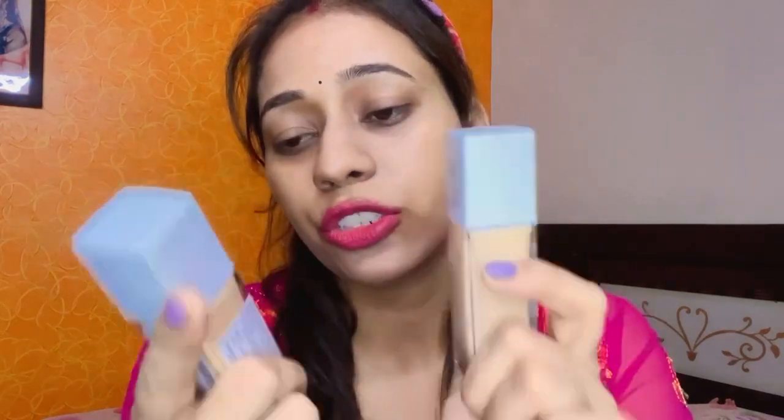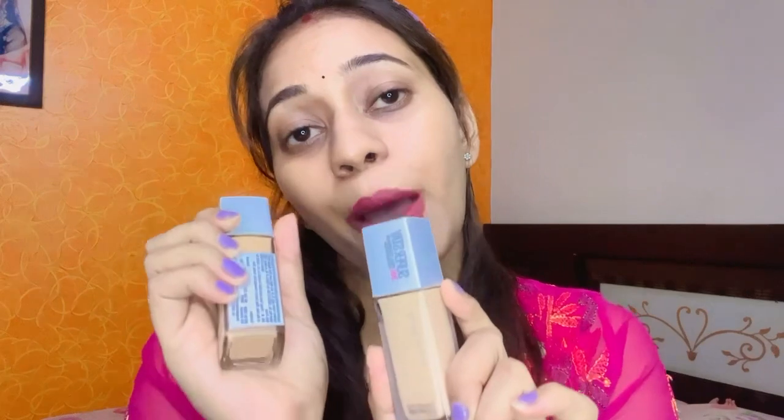Now moving on to makeup. I ordered the Maybelline Super Stay 24-Hour Full Coverage Foundation. I haven't fully used it yet, but my friends have recommended it. After using this one, I will give you a review.